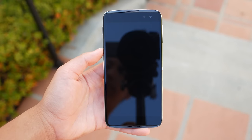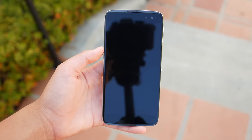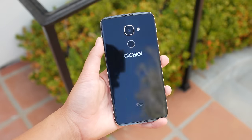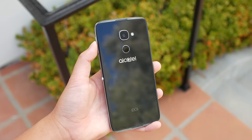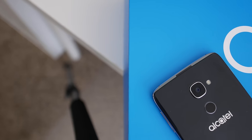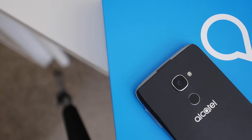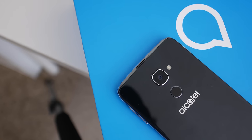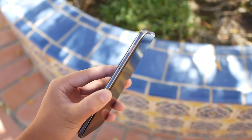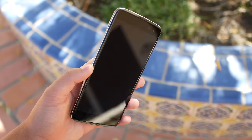The first one is pretty obvious and it's the design and build quality. For just $400, the Idol 4S is on par with the flagships today. The phone is constructed out of two sheets of 2.5D glass and a metal frame around it. It feels absolutely premium in the hands and is very far from a budget phone. The phone feels compact, dense, and durable.